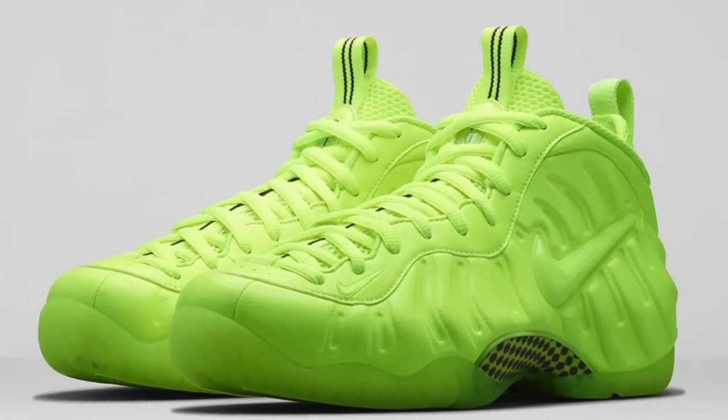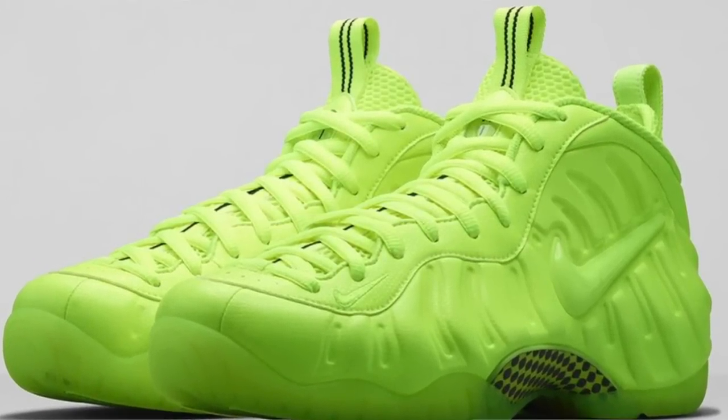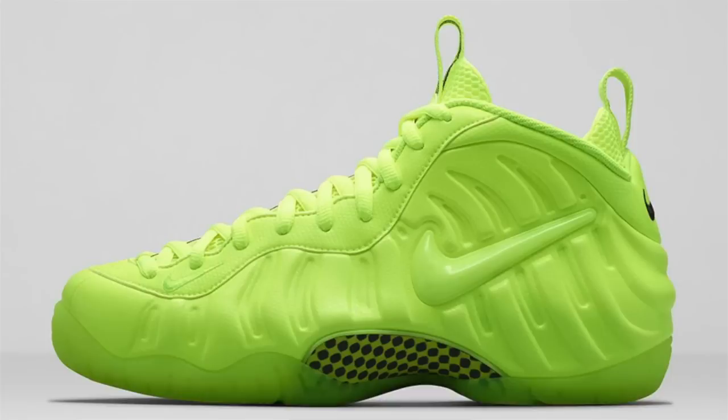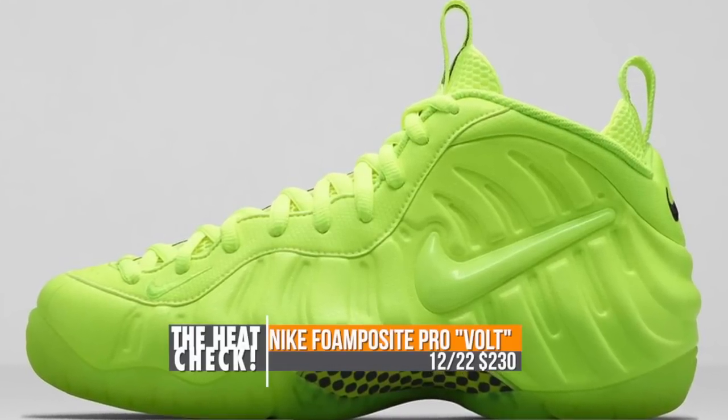Going back a couple days to Monday, the Nike Air Foamposite Pro will be dropping in the Bolt colorway. Nike has been on a Bolt kick for the last few years, and this is the first time it is hitting the foams in this way. Those will cost you $230.